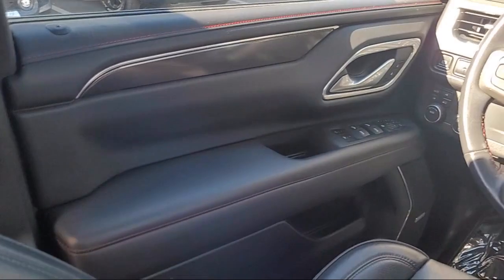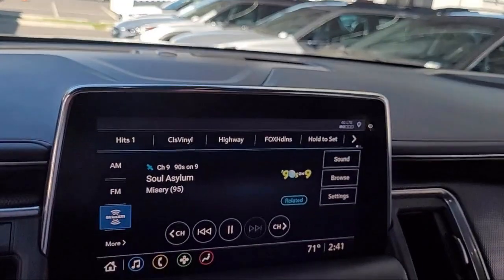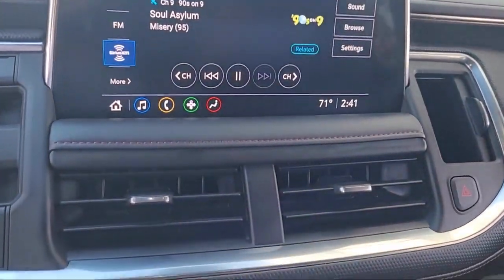Apple CarPlay and Android Auto, AM FM Sirius XM Radio. And it has less than 35,000 miles on the odometer.